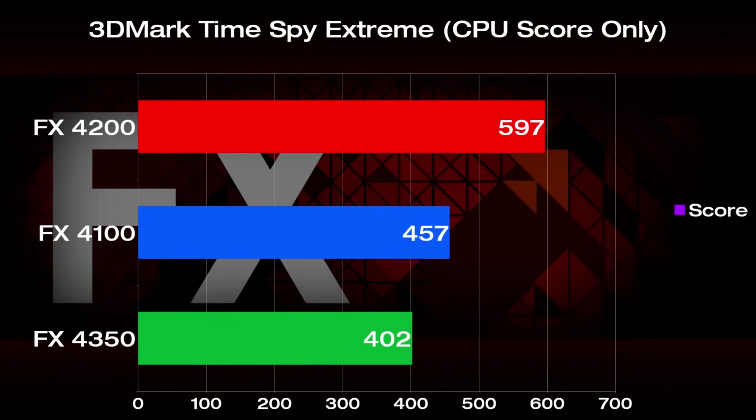In Time Spy Extreme, the FX4200 is beating down the 4100 by about 30%, with the FX4350 falling further behind for some reason. The Phenom 2 X4 had to sit this one out, as it would not produce a score.